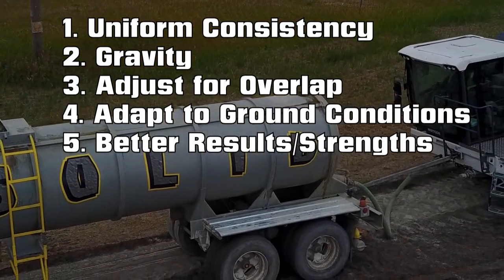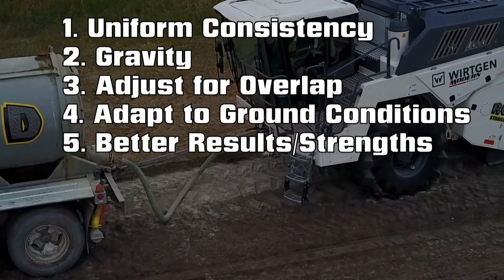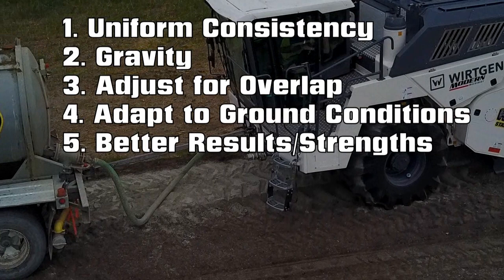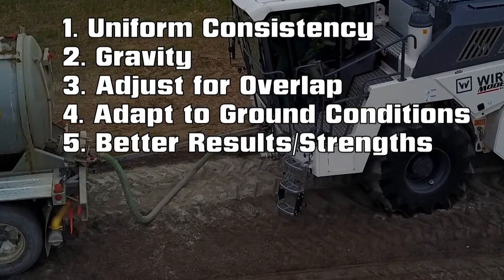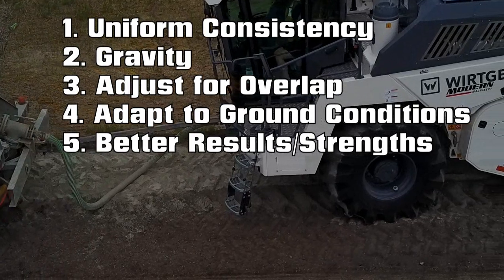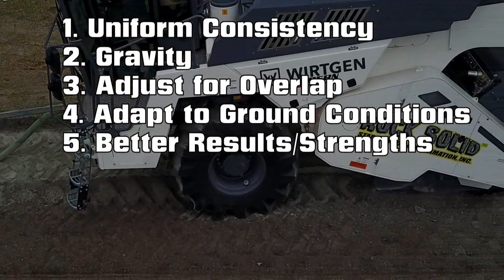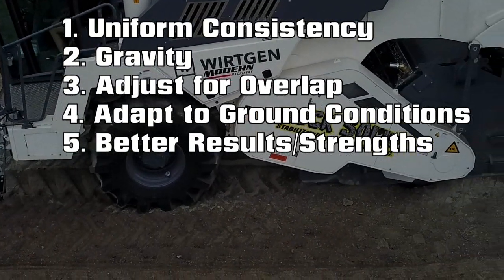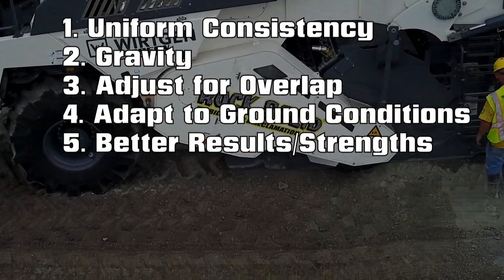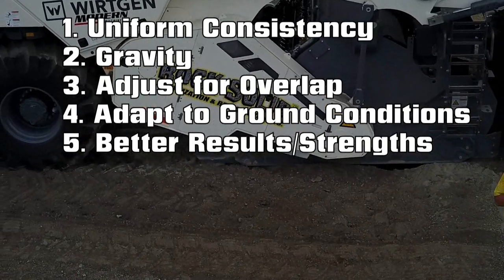Awesome, thanks Joe. So to recap: it's uniform consistency; gravity — we don't have to fight water running downhill when we directly inject into the drum; we can adjust for overlap; we can adapt to changing ground conditions very quickly; and overall we get better results and strengths. We understand it's not always possible to direct inject, but when it is, it's the best way to add moisture to our stabilized cross sections. It's the rock-solid way.